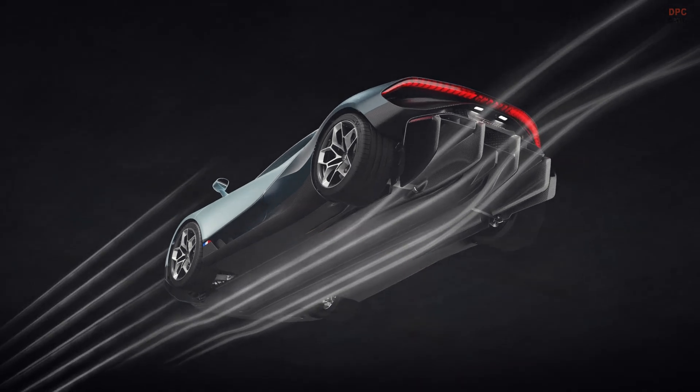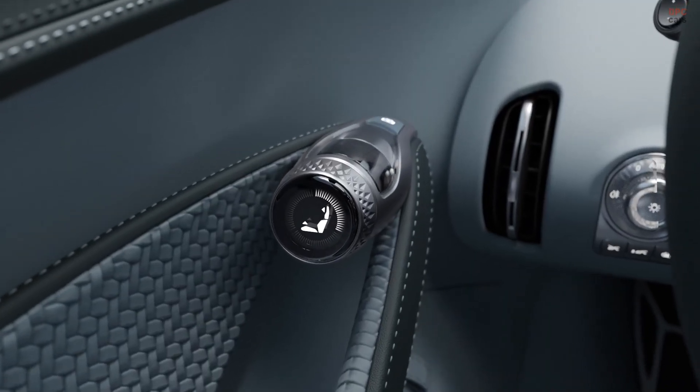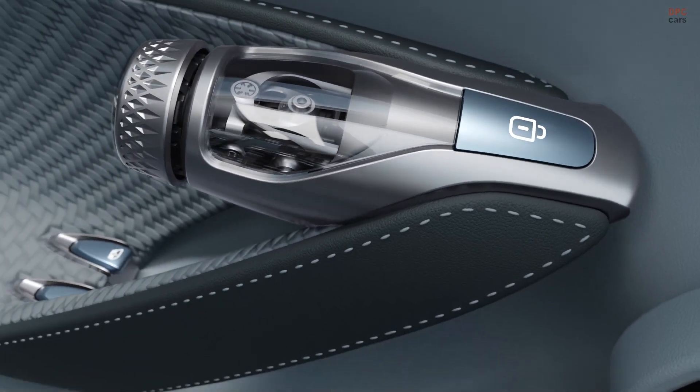But for Bugatti, that is only half of the story the Tourbillon has been crafted to tell in this new chapter for the brand. With the Tourbillon and every Bugatti that came before it, timelessness is at the core of its design.